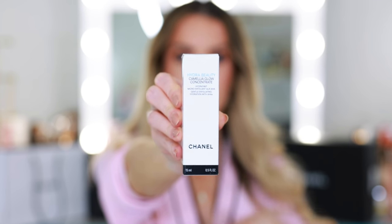The second piece is the Hydra Beauty Camellia Glow Concentrate, the Gentle Exfoliating Hydration with AHAs — alpha hydroxy acids that help exfoliate the skin. This is an exfoliating serum you can layer with other serums, but it's evening use only — not something you want to wear under makeup. It's recommended as a 30-day treatment, then give it a rest. That's probably a precaution for those sensitive to acids, though I am not.